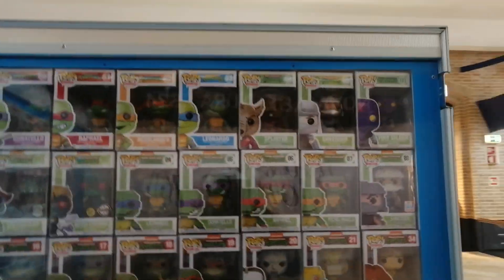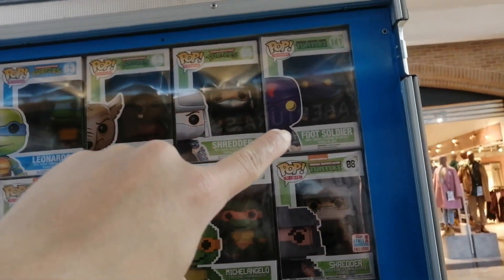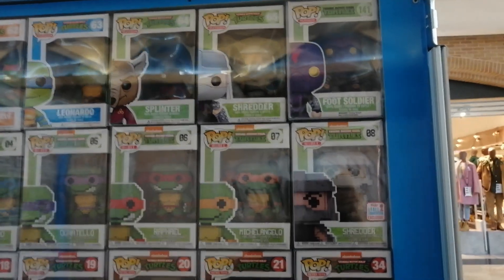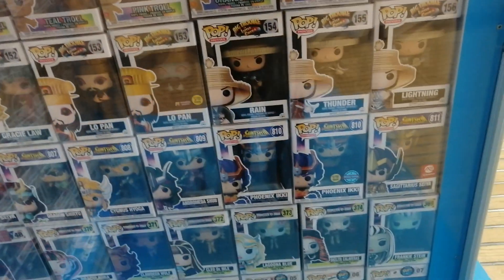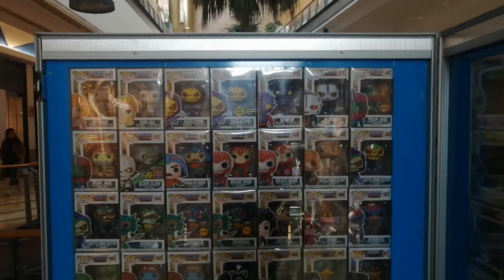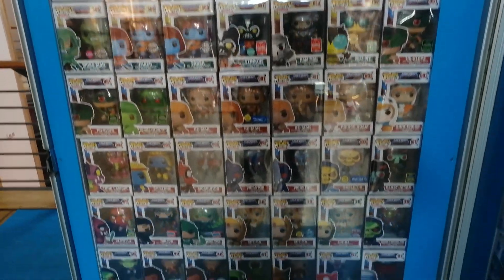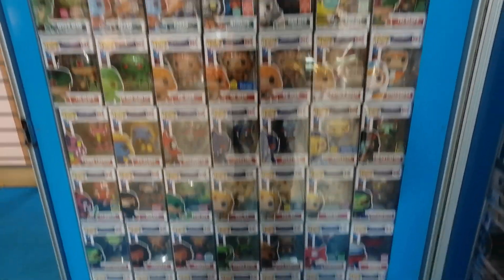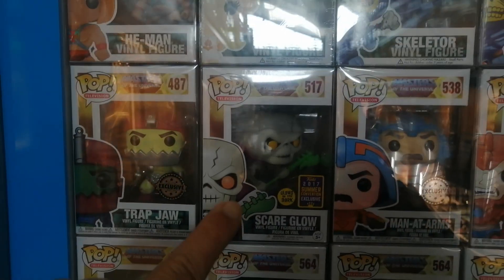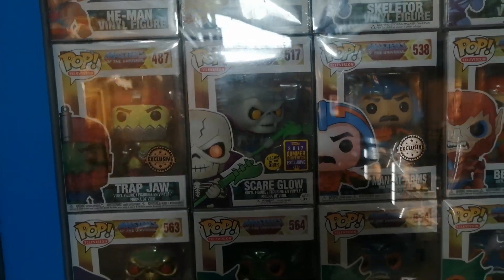Right here you have Teenage Mutant Ninja Turtles. The Foot Soldier is actually pretty expensive — you might think it's a common enemy, but that one is one of the most expensive pops. Pretty cool looking as well. Then here you have some Trolls. Right here you have what I think is a grail wall full of Masters of the Universe — there's a lot of valuable pops. You have the original Skeletor, pretty valuable. I only really want the Scare Glow — it's very expensive and I'll need to get it via eBay.